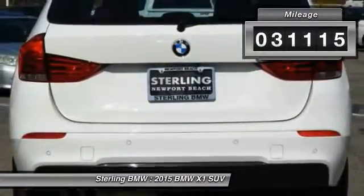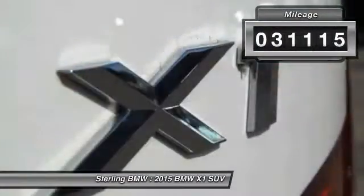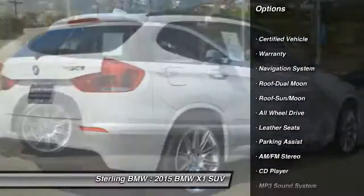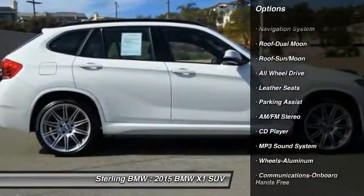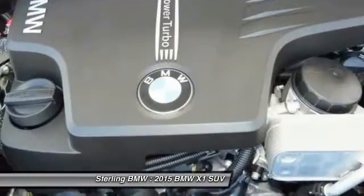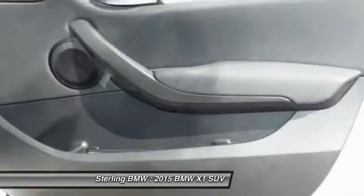This vehicle has less than 35,000 miles. Here are some of this vehicle's great options: navigation system, all-wheel drive, traction control, anti-lock braking system, air conditioning, moonroof, Bluetooth wireless data link for hands-free phone, power steering, floor mats, and aluminum wheels.